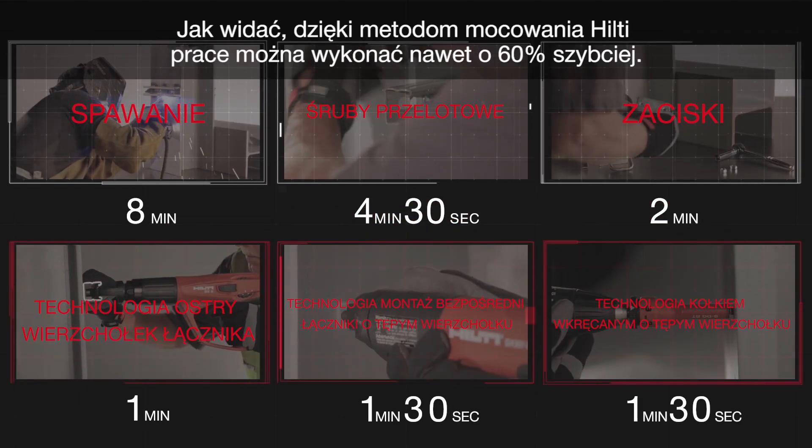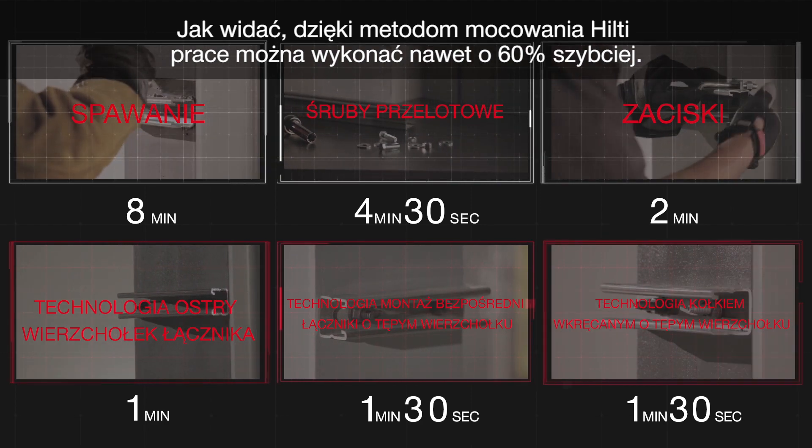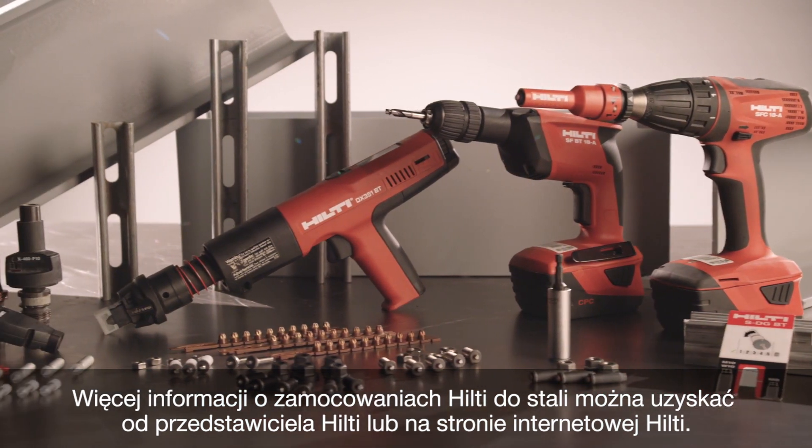As you can see, the Hilti fastening solutions can be completed up to 60 percent faster. For more information on Hilti's solutions for fastening to steel, contact your Hilti representative or visit Hilti online.